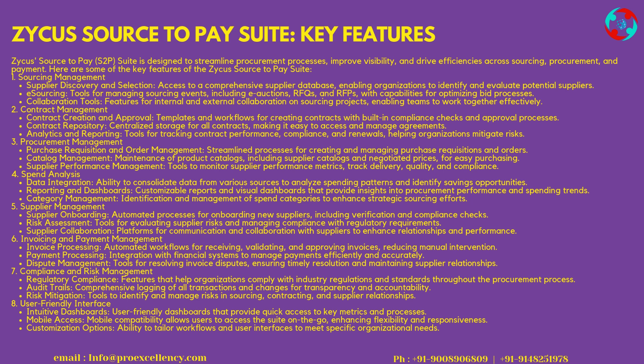Supplier Collaboration platforms enable communication and collaboration with suppliers to enhance relationships and performance. 6. Invoicing and Payment Management — Invoice Processing includes automated workflows for receiving, validating, and approving invoices, reducing manual intervention. Payment Processing integrates with financial systems to manage payments efficiently and accurately. Dispute Management provides tools for resolving invoice disputes, ensuring timely resolution and maintaining supplier relationships.